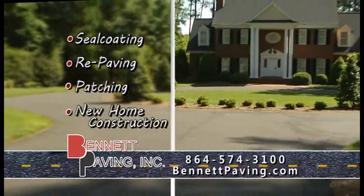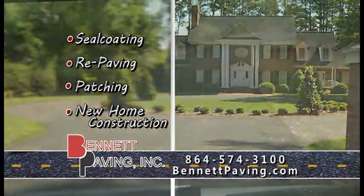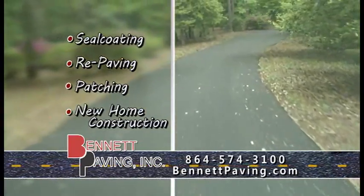Bennett Paving offers a number of quality, long-lasting residential services, including seal coating and repaving of your driveway from start to finish.